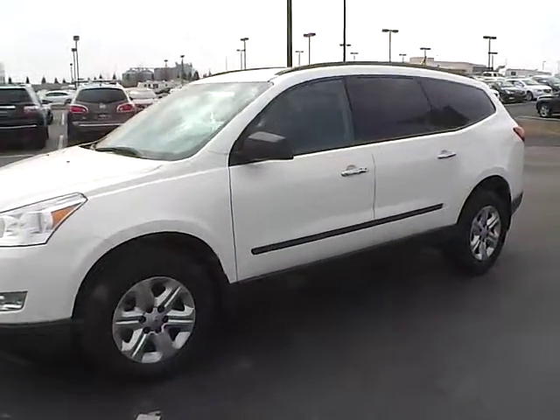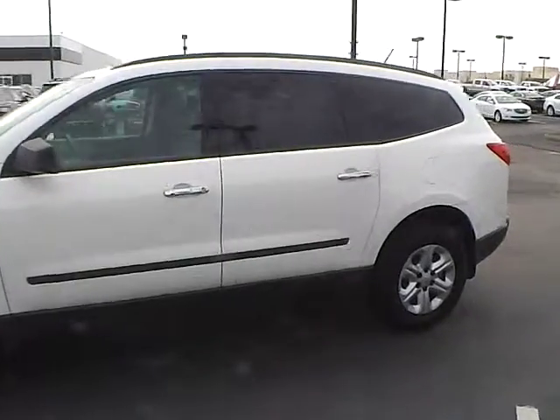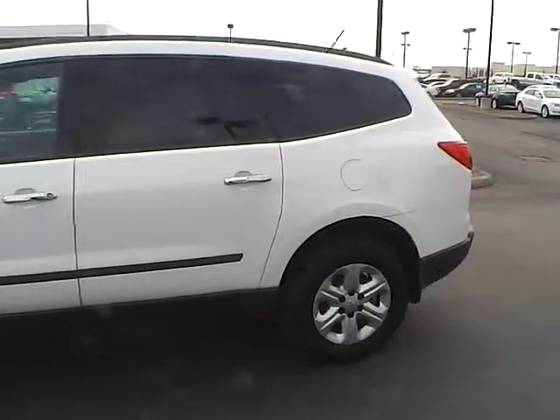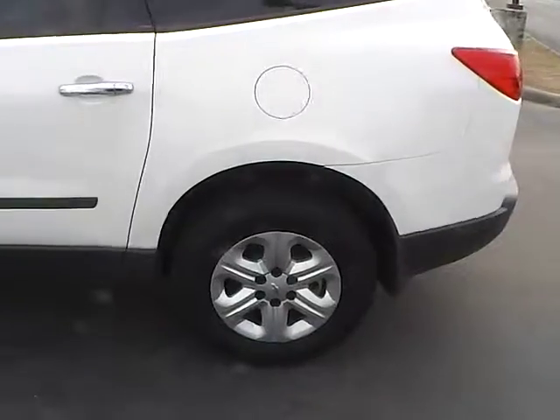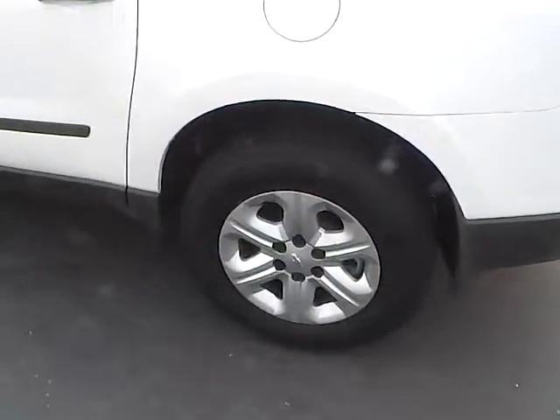Today's video is on a 2012 Chevrolet Traverse LS in white with a dark and light gray interior. This vehicle has a 3.6-liter 6-cylinder engine with 6-speed automatic transmission. Current mileage is just 38,460, and this is a GM certified pre-owned vehicle.